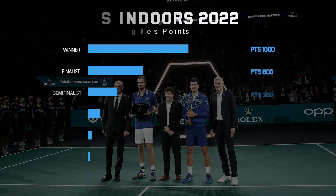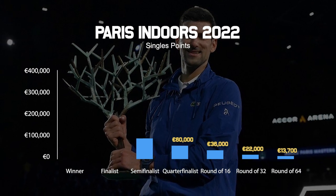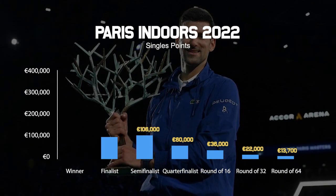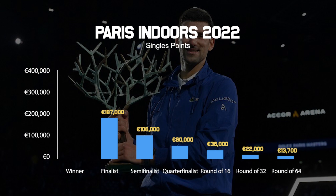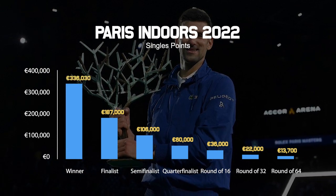When it comes to prize money, if you make it to a quarterfinal you'll win €60,000. A semifinal will get you €106,000, the final will get you €187,000, and if you can go all the way and win the trophy, you'll win €336,000. So there's a lot of money on the line in this event.